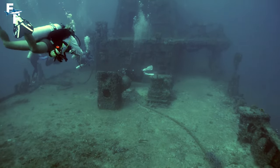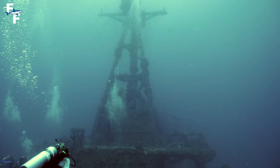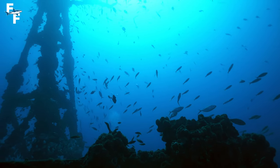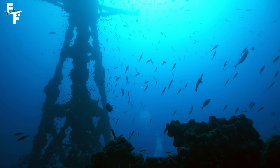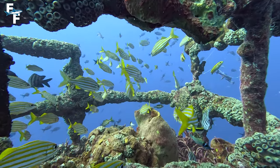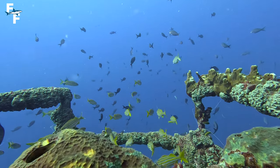It sits in 125 feet of water; however, the crow's nest can be reached in as little as 70 feet. Once I reached the wreck itself, I was astounded by the amount of marine life — the fish were everywhere. This wreck sits outside of the protection zone, meaning that fishing and spearfishing are allowed here, which attracts animals like barracudas and sharks.